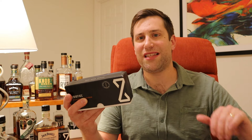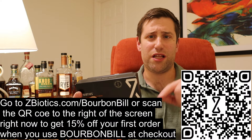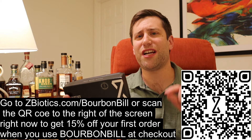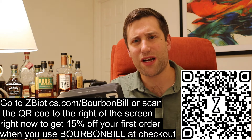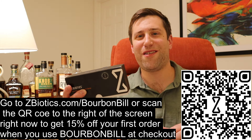The last time we used this was during one of our blind flights here on the channel. And with all kinds of holidays coming up - Christmas, Thanksgiving, Halloween - make sure to get one of these. You'll see a link on your screen. Click that link at zbiotics.com/bourbonbill or click the QR code and you're going to get 15% off your first order. Here I am watching your wallet in other ways than bourbon, so pick one up if you haven't already.